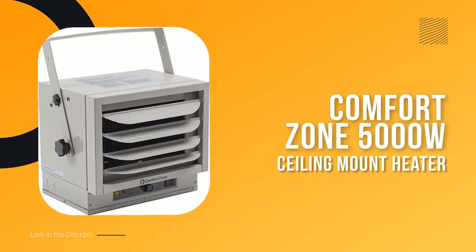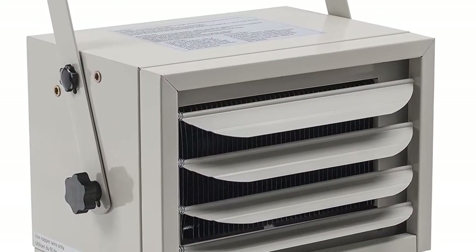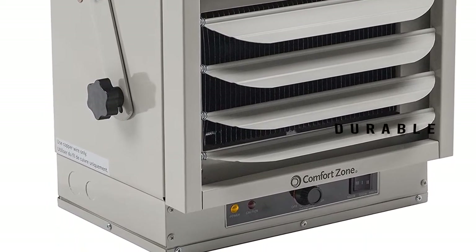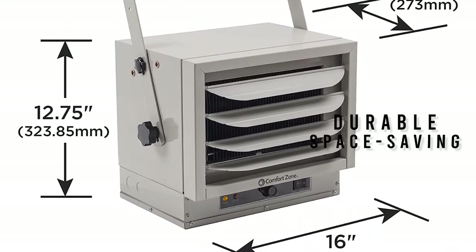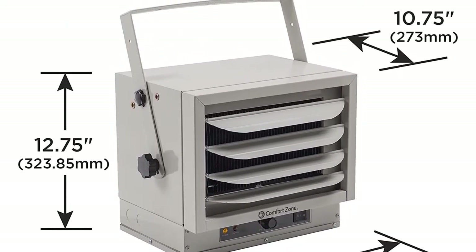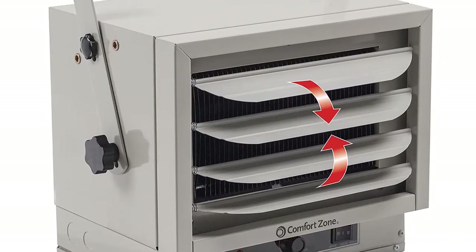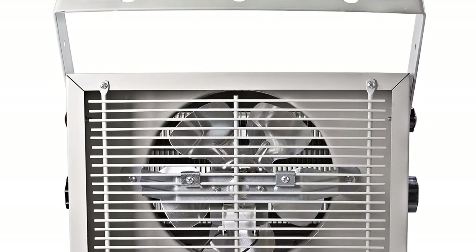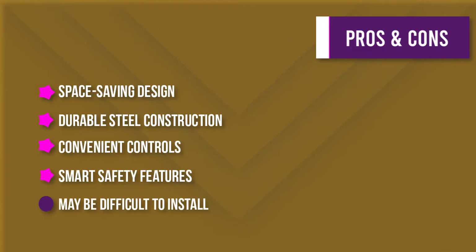Number one: Comfort Zone 5000W Ceiling Mount Heater. Looking for a durable and space-saving heater for your warehouse, garage, or storage area? This commercial-grade ceiling mount fan-forced heater is crafted from heavy gauge steel and features a variable mounting angle, making it ideal for directing airflow where needed most. The dual knob thermostat lets you adjust temperature easily, while the built-in sensor switches the device off automatically if it overheats. A power indicator light shows when the unit is in use.